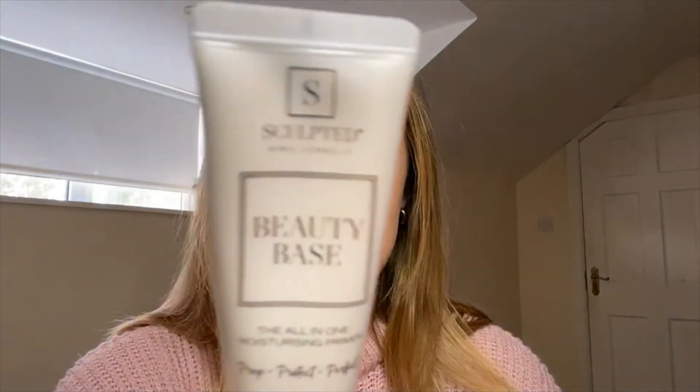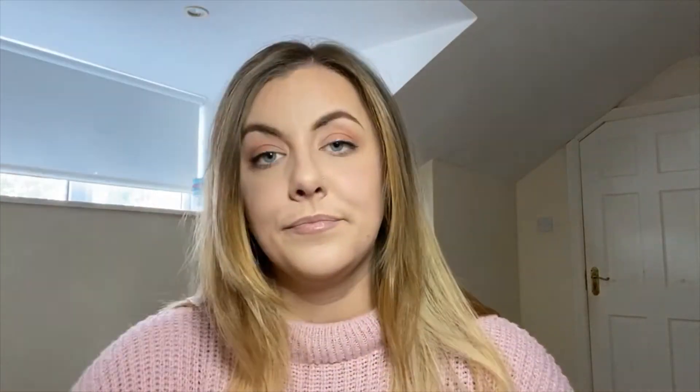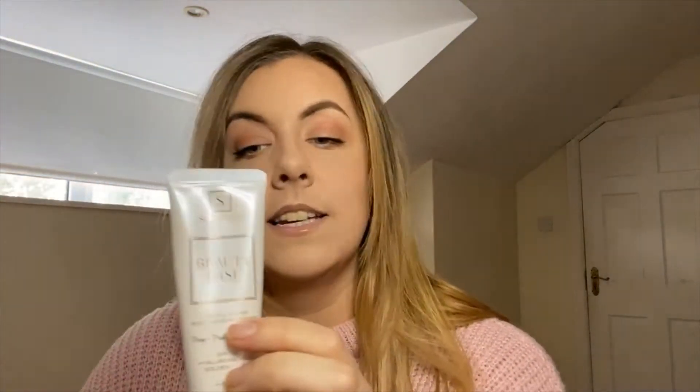There are going to be two products today. The first is the Sculpted by Amy Beauty Base, and the second is the Sculpted by Amy Second Skin Matte Foundation.